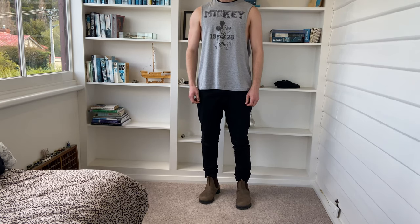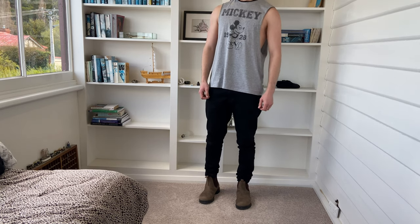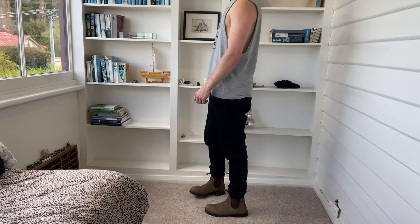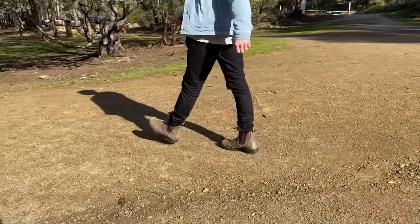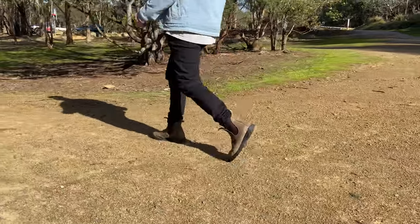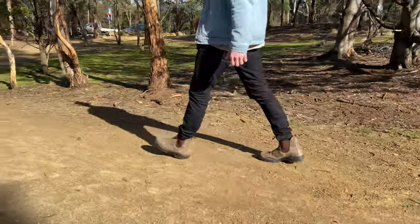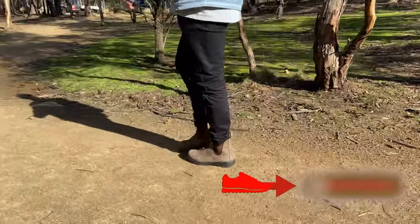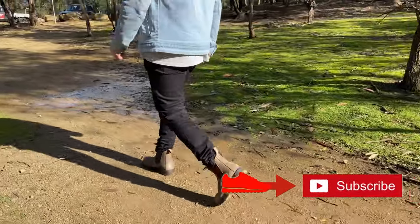Thanks so much for watching. I hope this has given you some ideas on how to wear your black jeans, or at the very least, how not to wear your black jeans. If you've liked it, be sure to hit like and subscribe for more content — got some pretty cool stuff in the works. Leave me a comment below whether you liked it or didn't. I'd love any feedback, anything you want to know — just flip me a question and I'll comment as soon as I can. Cheers again, have a great rest of your day.